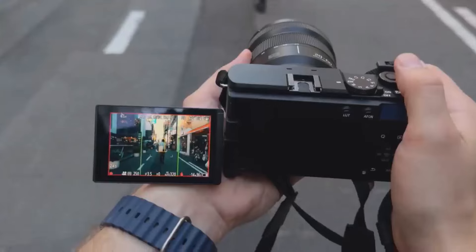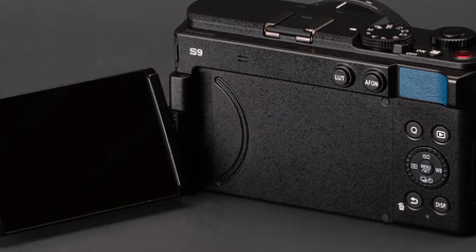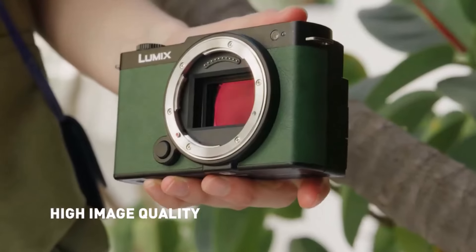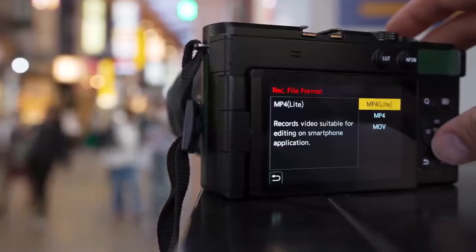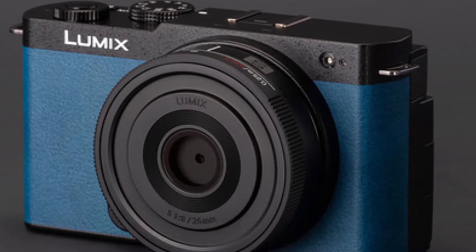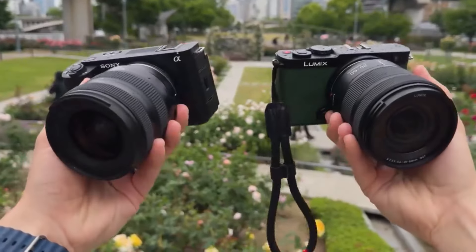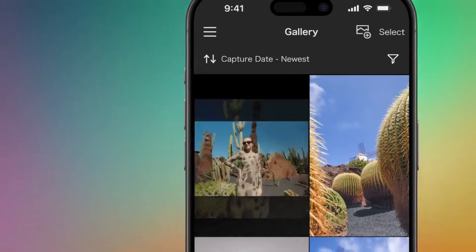Paired with the Lumix Lab app, transferring photos and videos from the camera to your phone becomes fast and effortless. Versatility is another highlight, thanks to the crop aqua hybrid zoom function, which proves handy when you're working with just one lens or short on time to swap lenses. Although the S9's compact body is a major selling point, attaching even small L-mount primes can make it front heavy, especially due to its minimal grip. The S9 also lacks an electronic viewfinder, which may disappoint traditional photographers. However, if you can overlook this trade-off, the Lumix S9 is a compelling budget-friendly full-frame option that's perfect for creatives on the go.